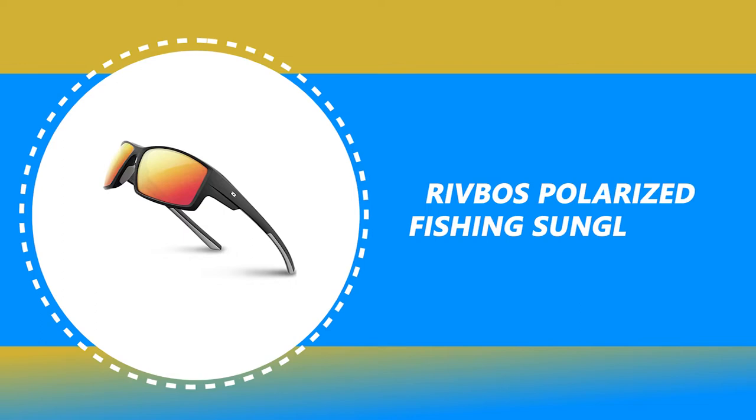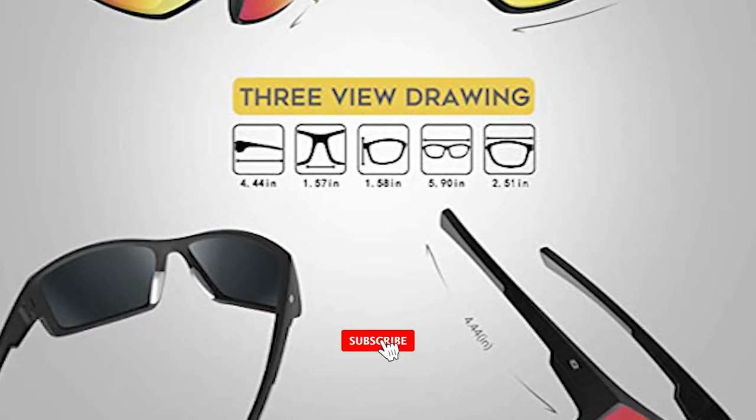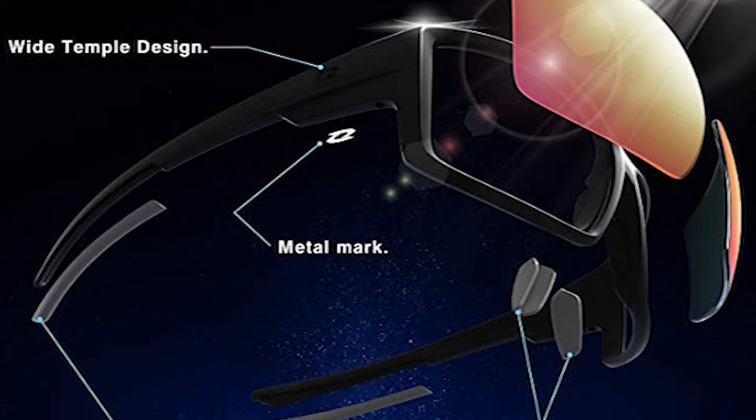These athletic sunglasses are a safe choice for all kinds of sporting adventures. The RivBose Polarized Fishing Sunglasses are designed with a mirror coating lens. The lens is made of triacetate cellulose material. It has excellent optical properties that can prevent the shrinkage of the PVA polarizing film. The high-strength surface has scratch resistance.